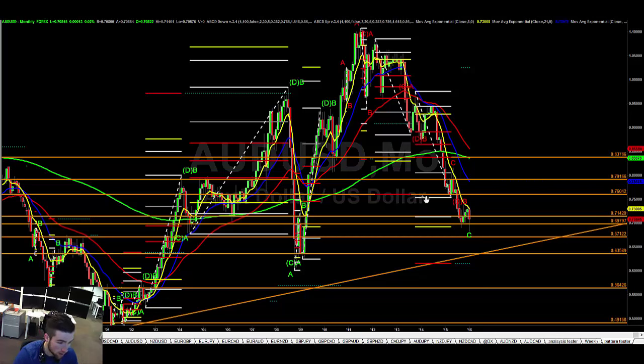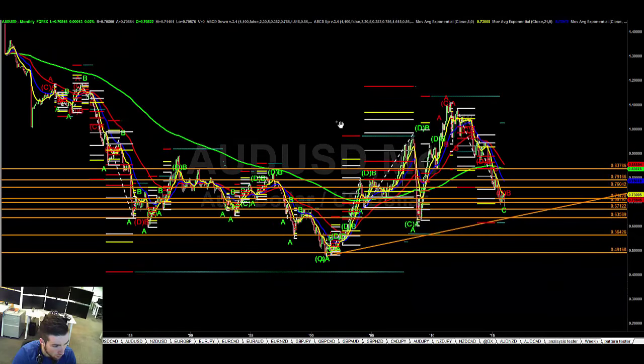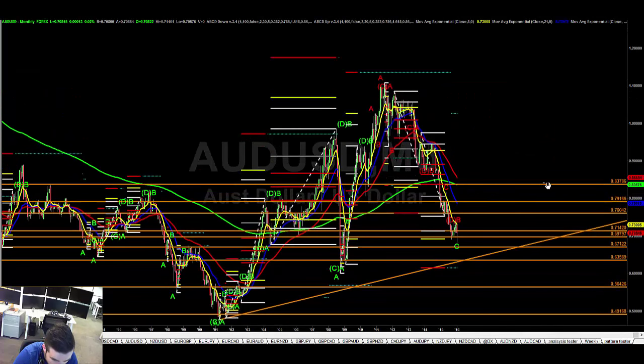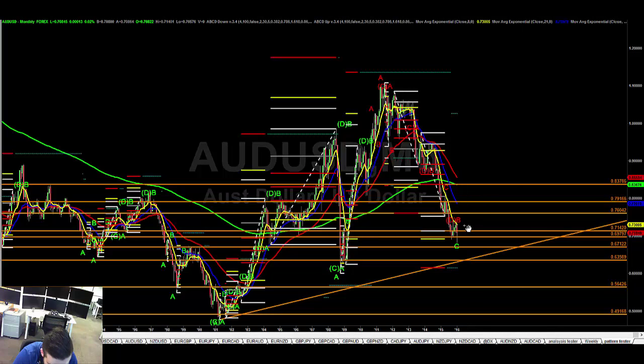From a higher timeframe analysis, we're playing these fibs. The 21 has now crossed the 200, and the 200 looks like it's going to approach the 50 as well. This could be the first time Aussie has crossed through the 200 on the downside — when that happens you'll get a reaction, a lot of people will be watching, and you could get a roll over. But if we go through 73 it takes on 76, 79, and then up towards 84 — a level I like.